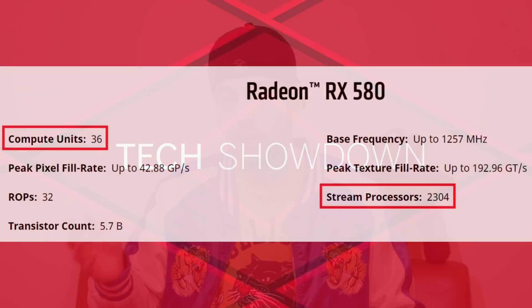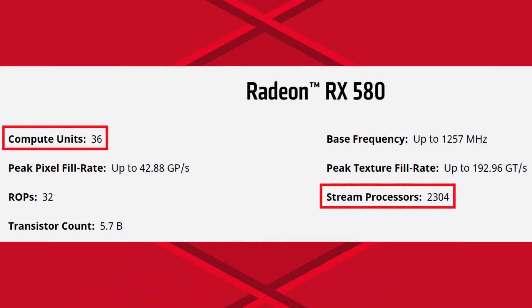This is really good because we haven't had much information on Navi's performance so far. It looks like this part has 20 compute units, meaning about 1280 stream processors — definitely aimed at mid-tier cards. For reference, the popular RX 580 has 36 compute units and 2304 stream processors, so this is lower. But with Navi being 7nm and other advancements, I would think GDDR6 would probably be the better memory option for these mid-range cards due to pricing, though HBM2 isn't out of the question.